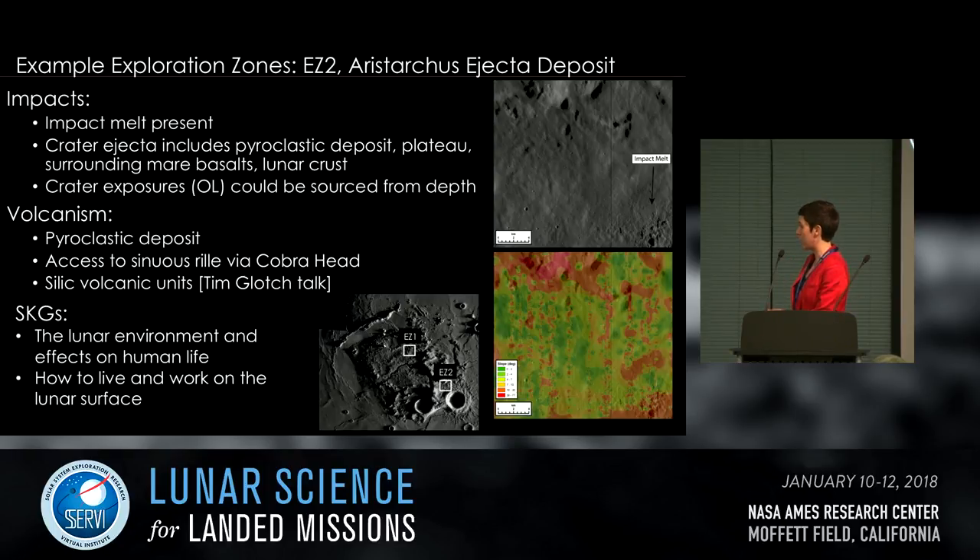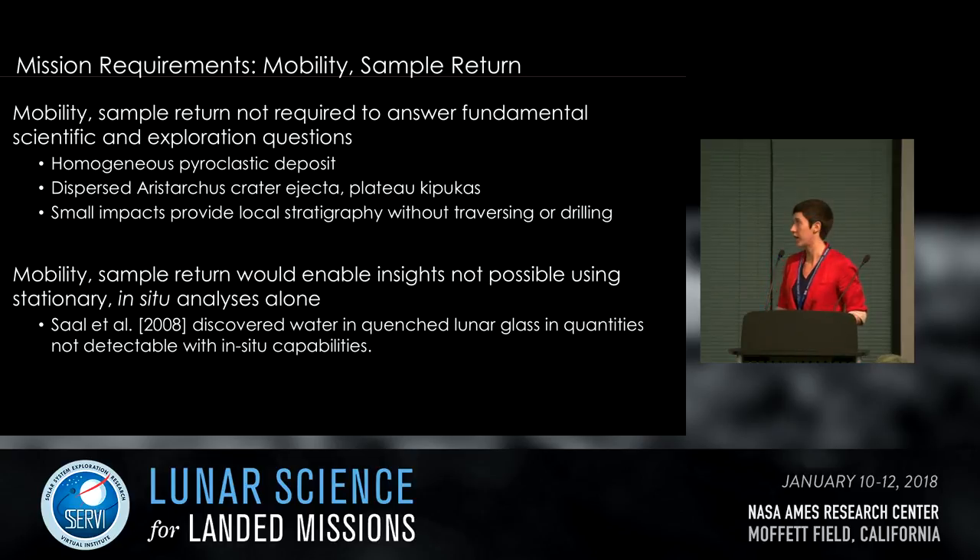From EZ-2, you can also access Vallis Schroederi via Cobra Head, just to the west, and also interesting silicic volcanic units. With respect to mission requirements: mobility and sample return are not strictly required to answer fundamental scientific and exploration questions. The pyroclastic deposit is homogeneous so you can go anywhere on the plateau to sample it. Small impacts provide local stratigraphy without needing to traverse or drill. However, mobility and sample return would enable insights not possible using stationary in situ analyses alone — the classic example being the Saal et al. 2008 discovery of water in quenched lunar glasses in quantities not detectable with in situ capabilities.